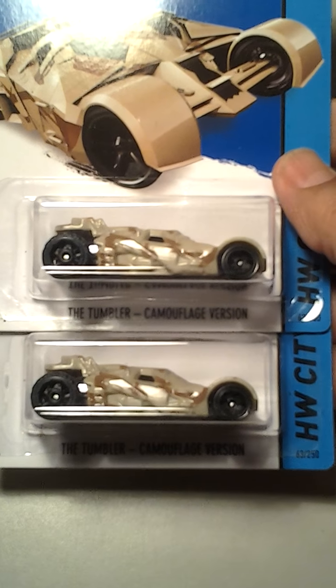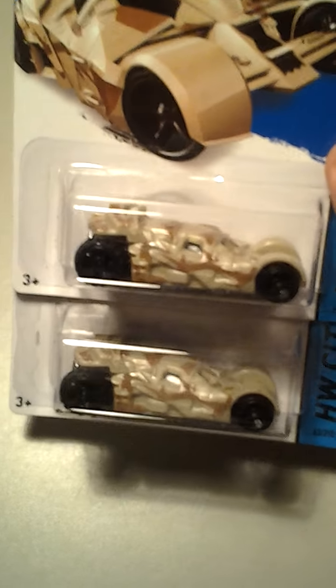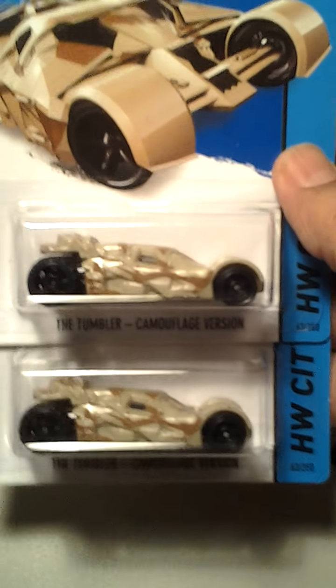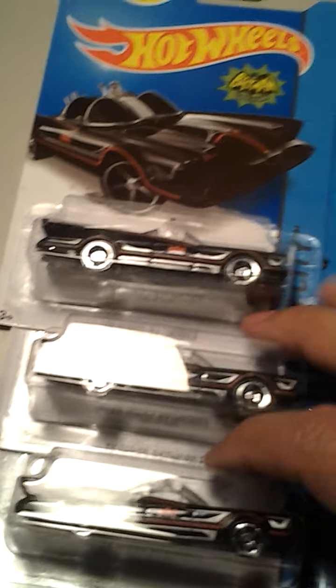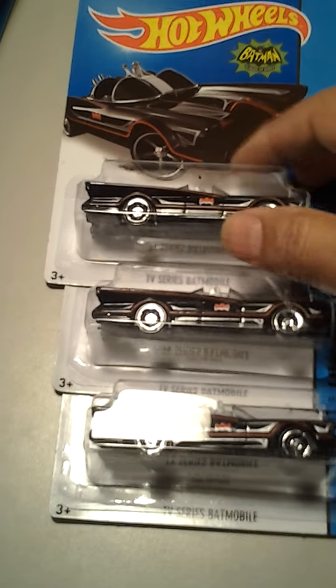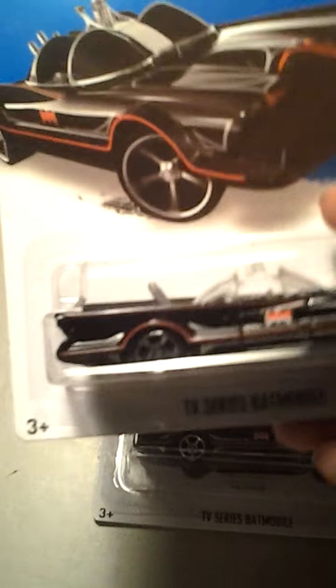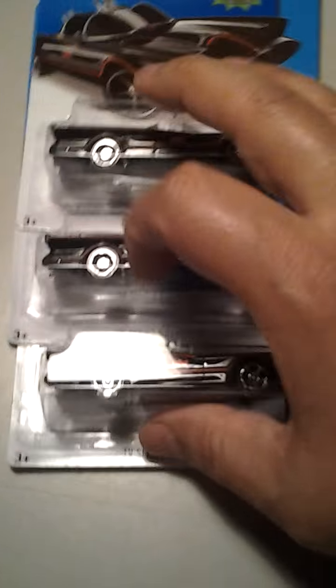I found a couple of the Tumblers. These are the camouflage version. There were like maybe five or six of these left over and I took two of them. And I found three of the new Batmobiles. These are the ones that have the pinstriping on them. I found three of those. They're okay cards. You can probably see the pinstriping there. Yeah, these are a little different. So I picked up three of those.